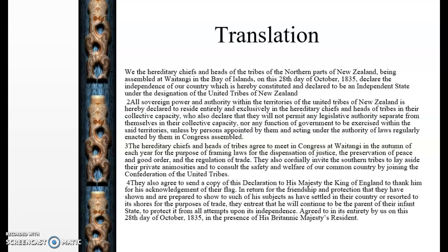Another part of the declaration states: 'The hereditary chiefs and heads of tribes agree to meet in Congress at Waitangi in autumn each year for the purpose of framing laws for the dispensation of justice, the preservation of peace and good order, and the regulation of trade. They also cordially invite the southern tribes to lay aside their private animosities and to consult the safety and welfare of our common country by joining the Confederation of the United Tribes.' This group of northern chiefs were wanting to include tribes from the rest of New Zealand toward a common goal.